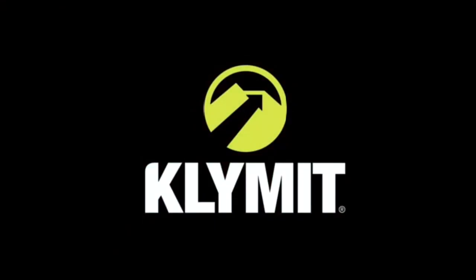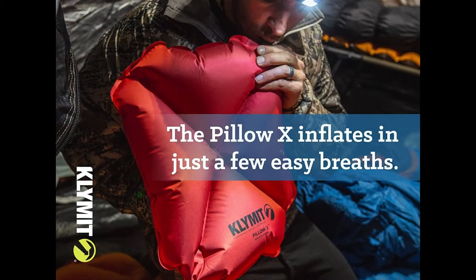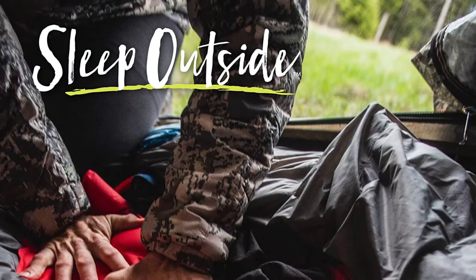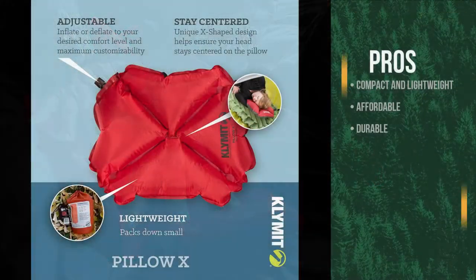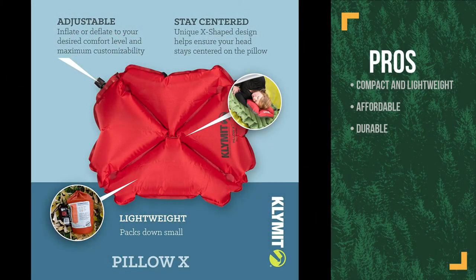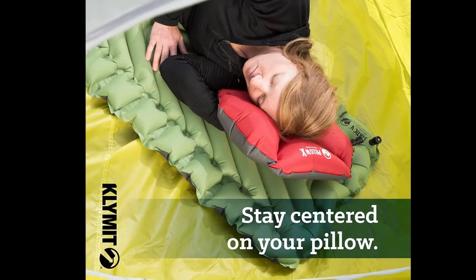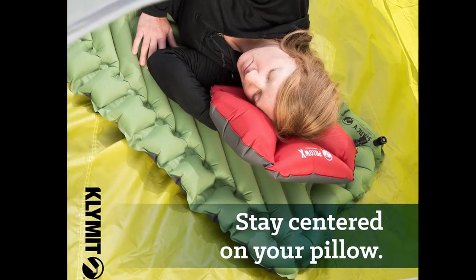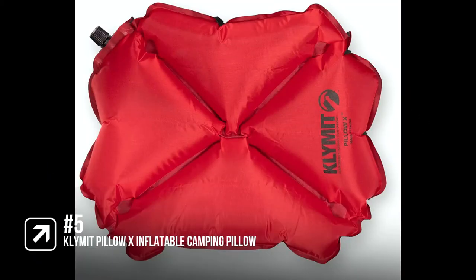The top of the pillow is made of 30-denier polyester while the bottom is made out of 75-denier, making for high durability but moderate slipperiness when sleeping. The pros are: it's compact and lightweight, making it perfect for backpacking; it's affordable; and it's durable. However, it's uncomfortable. This is a great compact and affordable camping pillow, but it is uncomfortable and you will only be able to tolerate it for a couple of nights before it gets too uncomfortable, which is why it comes in at number five.